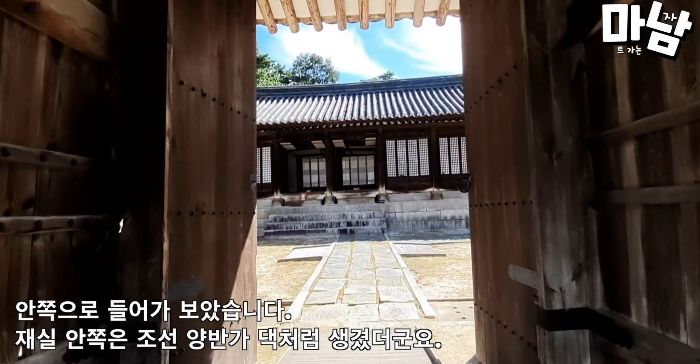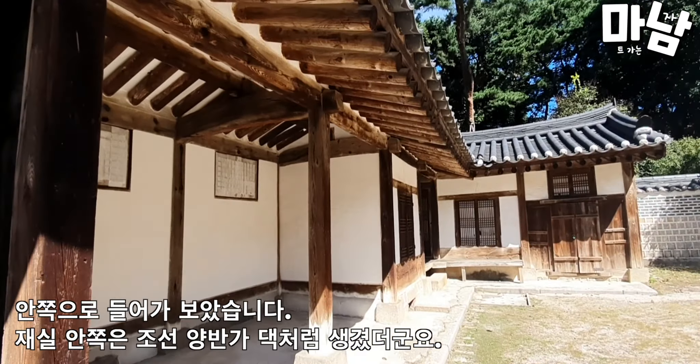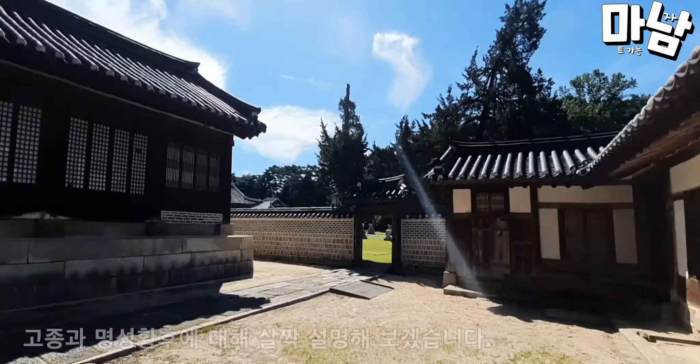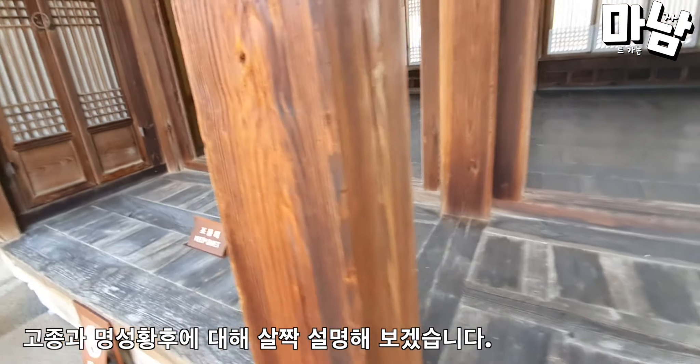I went inside. The inside of the room looked like the house of a Joseon nobleman. Let me explain a bit about Gojong and Empress Myungseung.